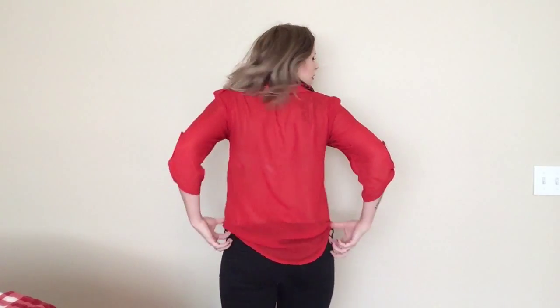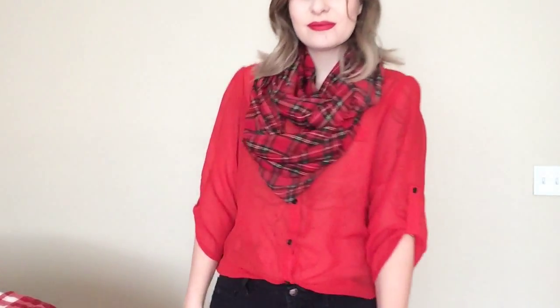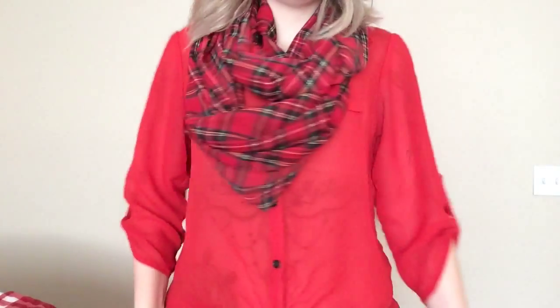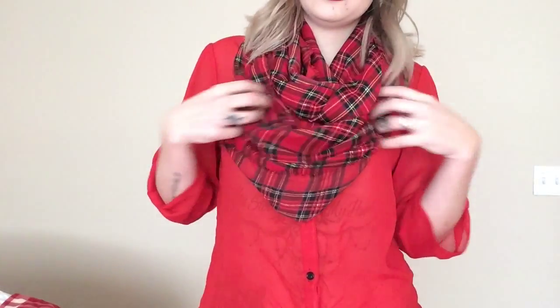This next outfit is very casual — it's just some ripped jeans from Bullhead and a flowy red, kind of see-through sheer top. I have a plaid scarf on, and you can really wear any type of red shirt you want. I just think the button-up is cute since I tucked it into the front. This scarf was actually handmade by somebody at my church.